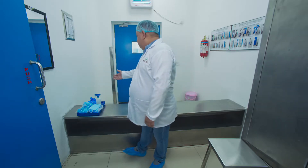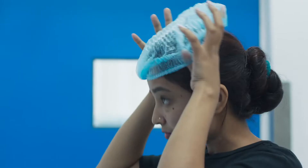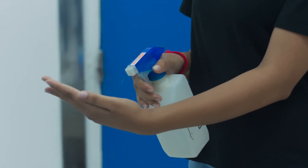First of all, we put shoe covers onto our shoes, and then we put on this hairnet. After this, we sanitize our hands with a sanitizer.